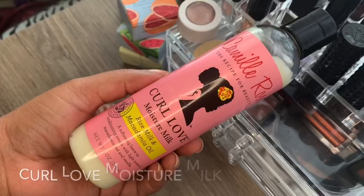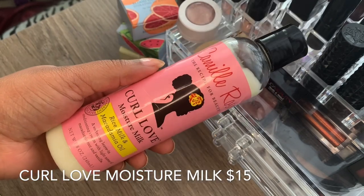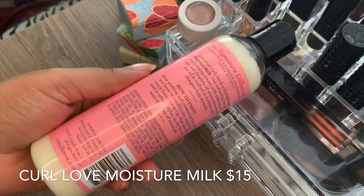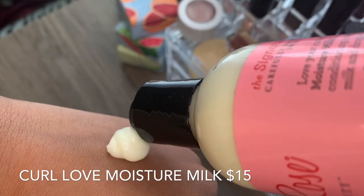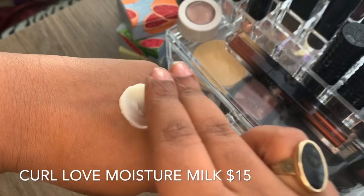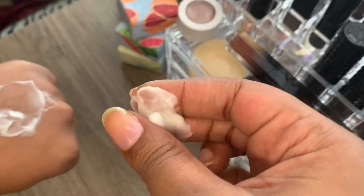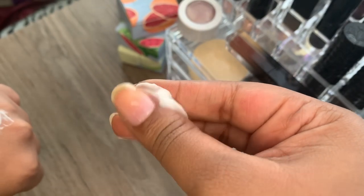I'm going to start off by using the Curl Love Moisture Milk with rice milk and macadamia oil. It's a softening leave-in conditioning cream with light notes of macadamia nut and vanilla. The first five ingredients are deionized water, BTMS, CDR alcohol, avocado oil, and rice bran oil — closely followed by aloe vera, castor seed, and macadamia seed. I'm so excited to use this.